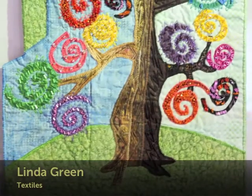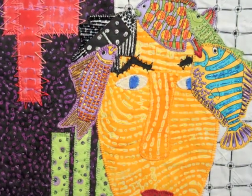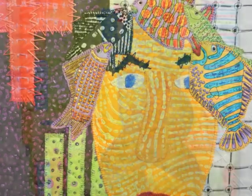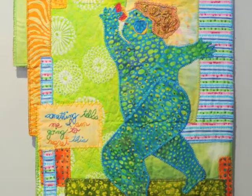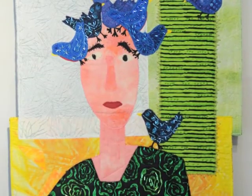Hi, I'm Linda Green. I am the fiber artist showing this month at Watson McCray Gallery. My work this year is much more playful and whimsical, and has been very enjoyable to do. I hope you all enjoy it.